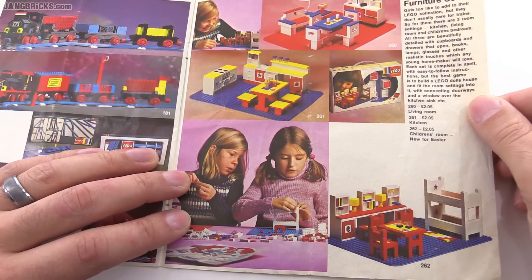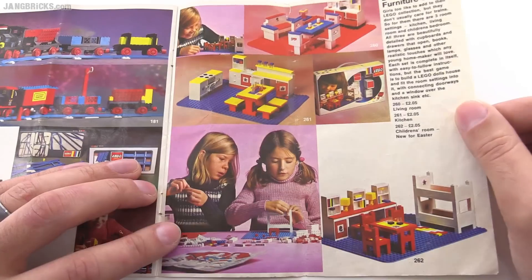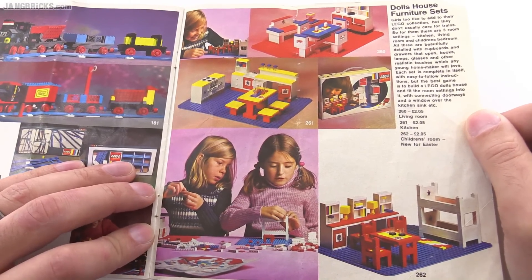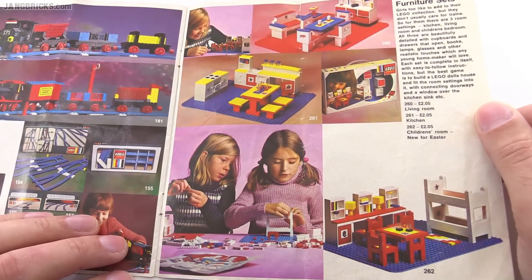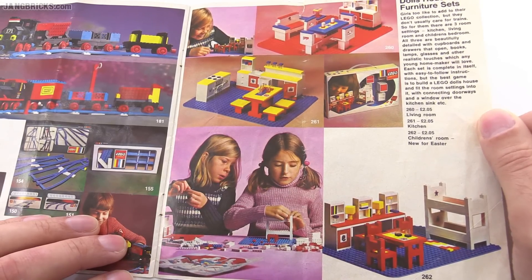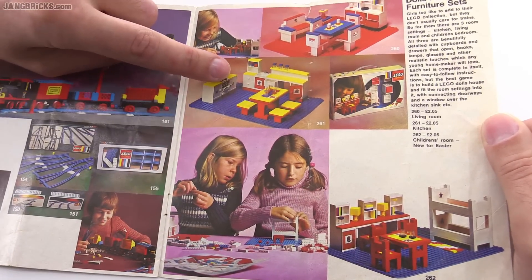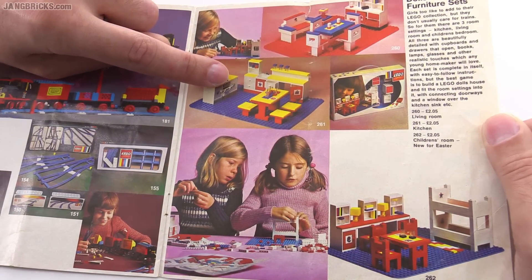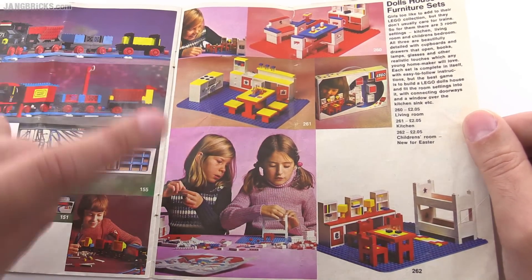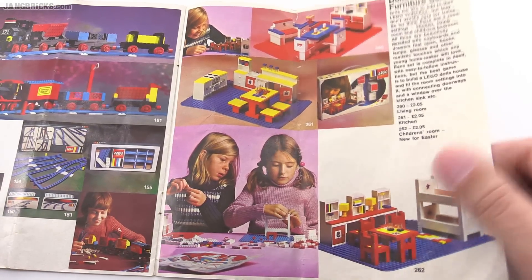Then there are dolls house furniture sets. This eventually kind of translated into the Homemaker series, where they brought in the large figures with ball joints and big heads that still worked with the system — just a different scale. There are nice levels of detail and a good number of printed pieces — kind of printed and embossed. I think I have one of these pieces; it was actually used in a Lego Classic Space set. They actually molded or melted in the material, so it gives a 3D effect.